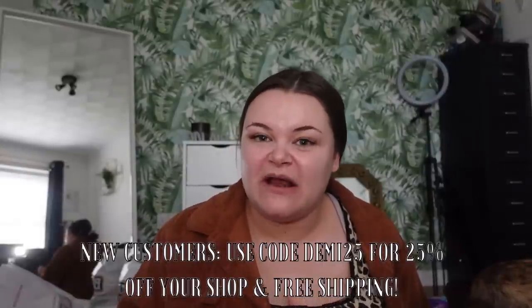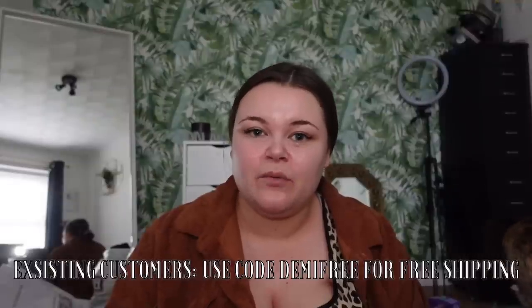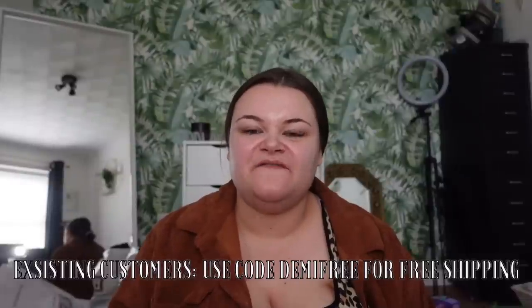They also do weekly deals and they have a section on the app called Juicy Buys with all of the weekly deals, so definitely check that out when you download the app — the link will be in the description below. If you're a new customer at Cherries, with the code DEMI25 you can get 25% off the already discounted prices and free shipping. For existing customers, don't worry — you can get free shipping with the code DEMIFREE, valid until the 25th of September.